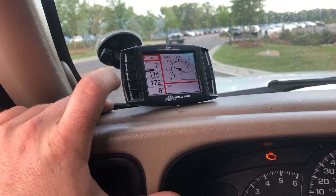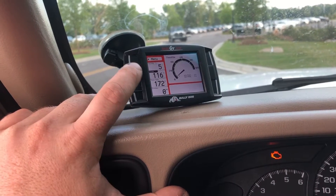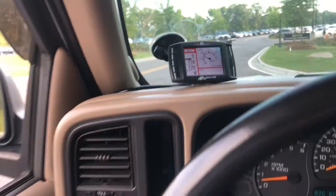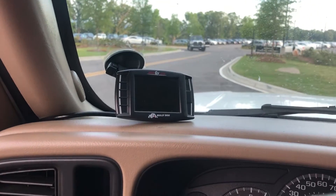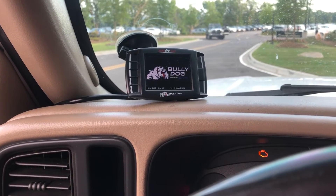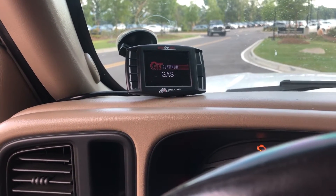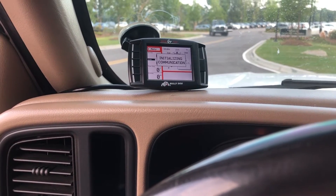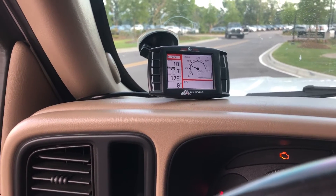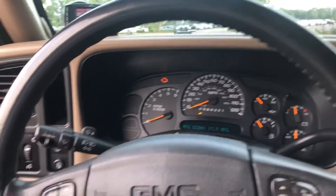I have intake air temperature showing 116 degrees and trans temp at 172. I usually keep it on intake air temperature — I like to see how hot the intake gets. It's pretty wild: once you cut the truck off it drops pretty quick, already down to 113. That's 30 degrees in just a couple of seconds.